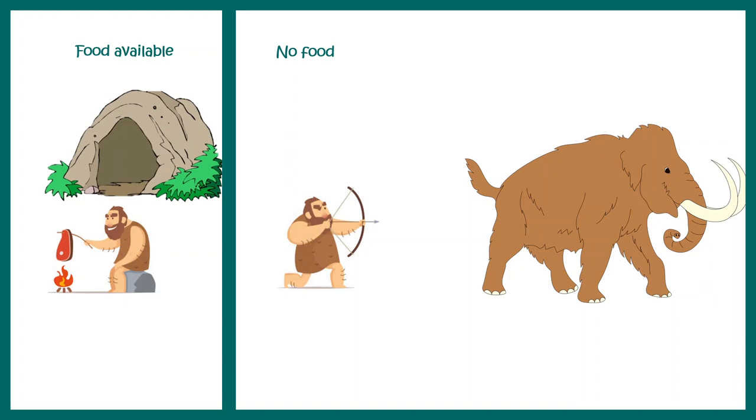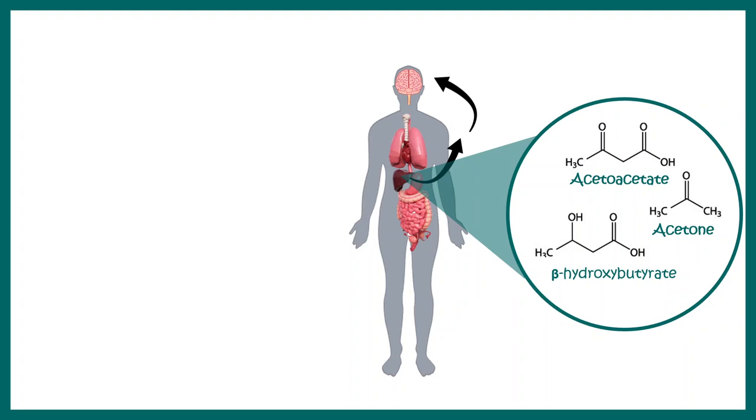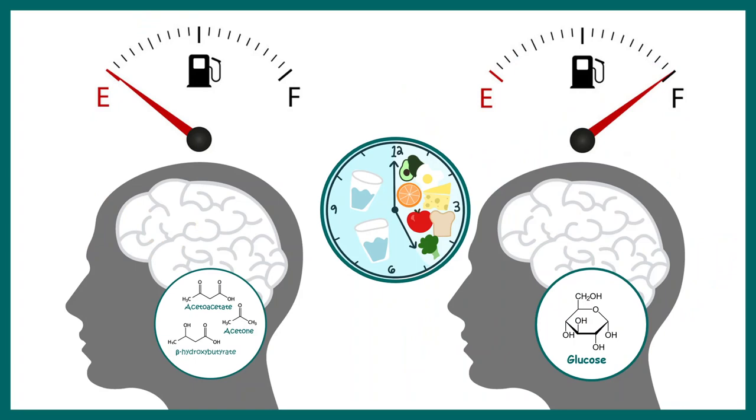During fasting, certain products called ketone bodies are generated in the liver — such as acetoacetate, acetone, and beta-hydroxybutyrate. These ketone bodies have neuromodulatory effects on our brain. Ketone bodies serve as reserve fuel: during intermittent fasting the brain runs on ketone bodies, while during feeding the brain uses glucose for energy. This ketogenic-to-glucogenic metabolic switch during intermittent fasting is really beneficial.